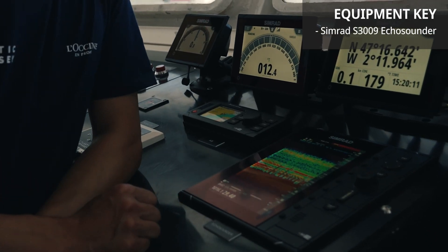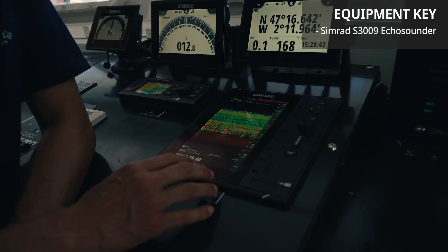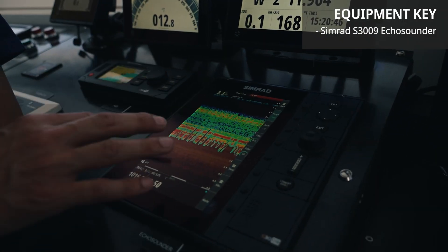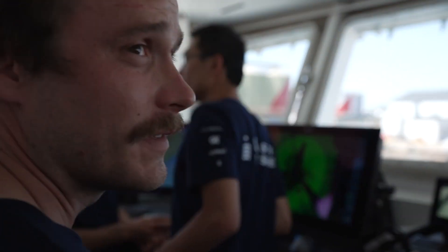Here also, very important, the echo sounder to give the depth below the keel. We compare the depth shown by the echo sounder with the information given by the electronic charts, so we never lose the depth information.